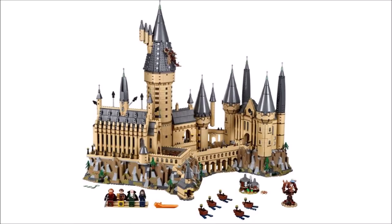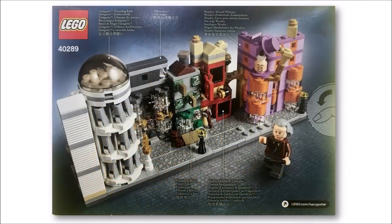Especially if you want more models to go with your microscale Hogwarts — and our only grumble is they've missed out a Gringotts sign on the bank, but the new Ollivander, who we can't get anywhere else, more than makes up for this.